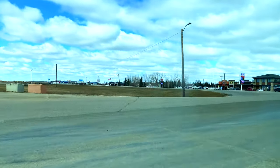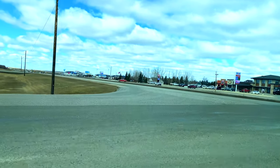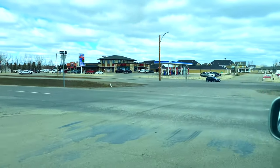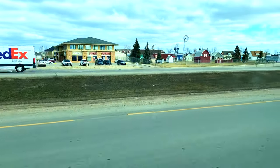Even though the day might look bright, it was very windy — a very powerful wind coming from the northwest. It felt really cold. If you stayed out in the wind, within minutes you start feeling the cold.